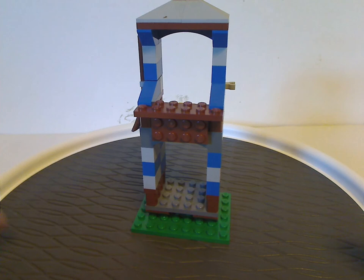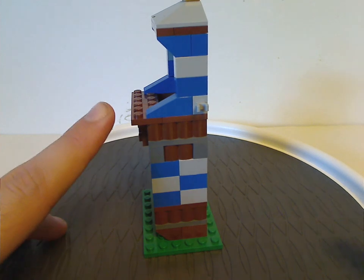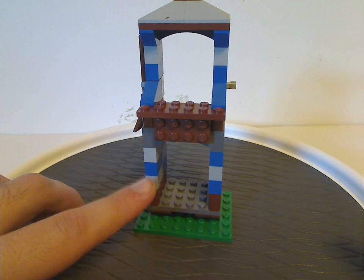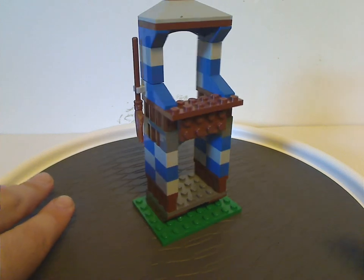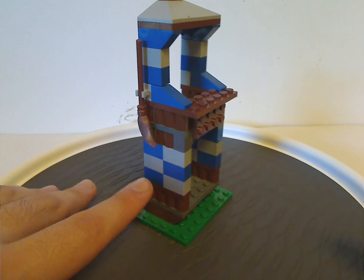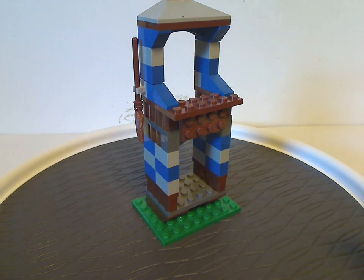Now onto the main build, which is this Ravenclaw podium tower. It's checkerboarded, as usual. There's a big empty space there which I think they should have filled with other bricks, maybe a large panel saying Ravenclaw on it — something the 2018 version also had. There's also a seat with a clip holding a broom, which is for Madame Hooch.